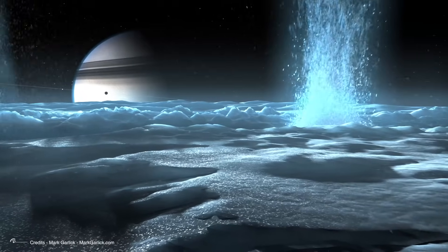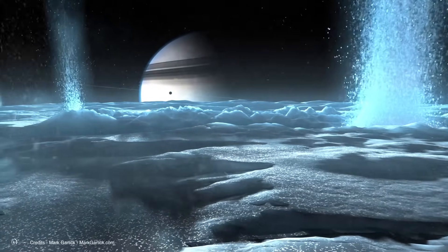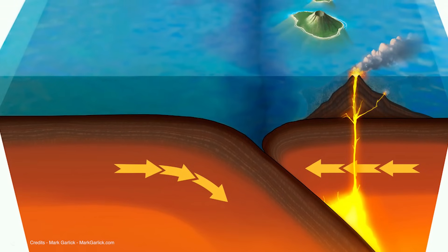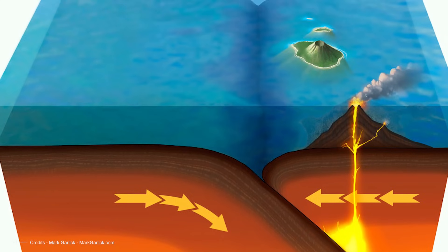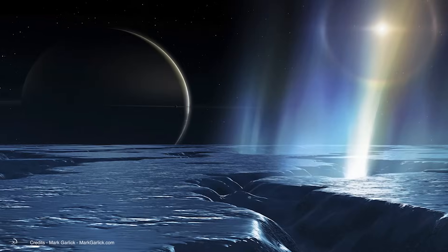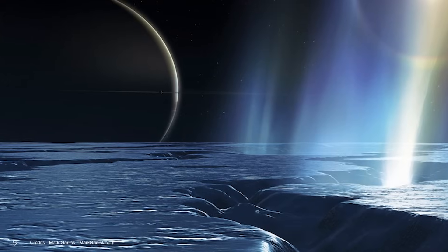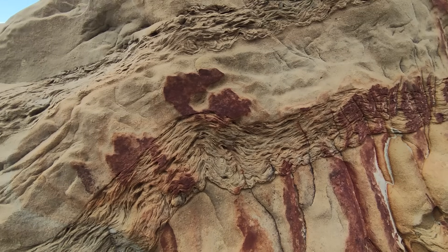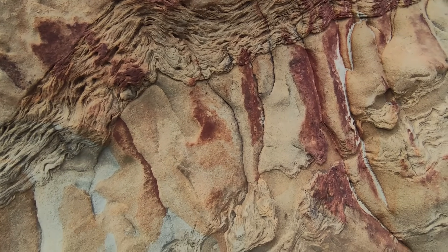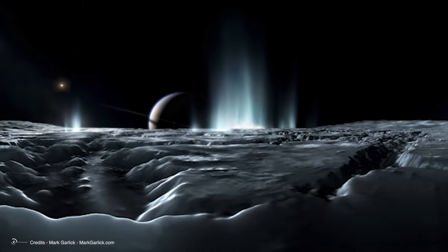In planetary sciences, this process gives rise to something known as cryovolcanoes — ice volcanoes that behave very similarly to volcanoes on Earth but with completely different materials. On Earth, volcanoes occur because internal heat melts rock into lava, which is expelled and hardens back into rock. Something very similar happens on Enceladus but with ice: the outermost ice layer is heated by tidal forces, turns into water and then steam, which is ejected onto the surface and freezes back into ice. In cryovolcanoes, water serves as lava, ice as rock, and steam as ash.